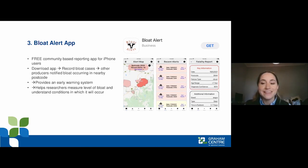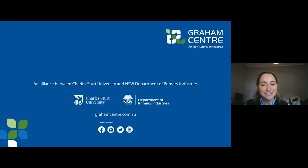Finally, the bloat app developed by Bruce Orworth and a team of researchers is a free community-based reporting app currently available to iPhone users — I highly recommend you download it today. If you get a bloat case, you record it in the app and an alert is sent out to any app users nearby, essentially acting as an early warning system. The app only takes into account postcodes and will not send your address or personal details to anyone. It will also help researchers pinpoint when and where bloat is occurring, which will help us immensely with understanding this condition further.